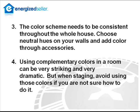The color scheme needs to be consistent throughout the whole house. Choose neutral hues on your walls and rather add color with your accessories. Using complementary colors in a room can be very striking and very dramatic, but when staging, rather avoid using those colors if you're not sure how to use them.